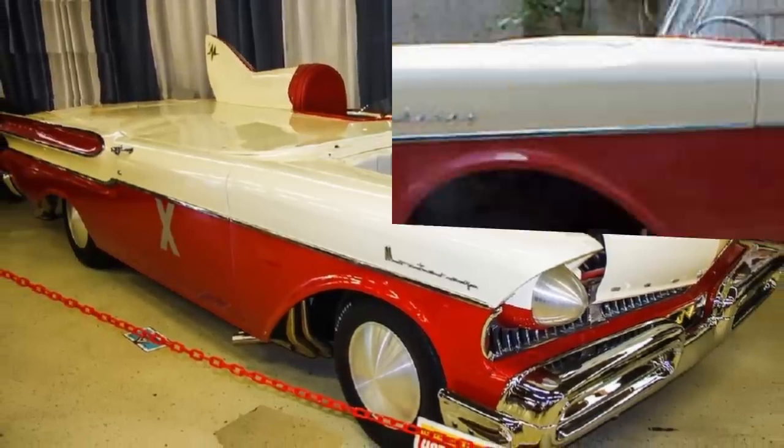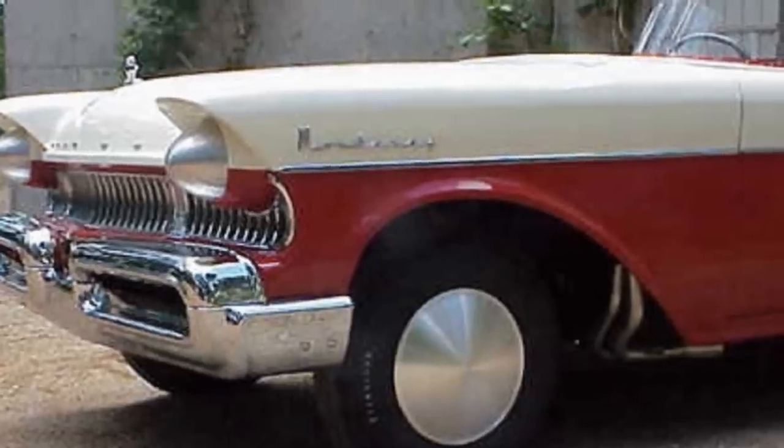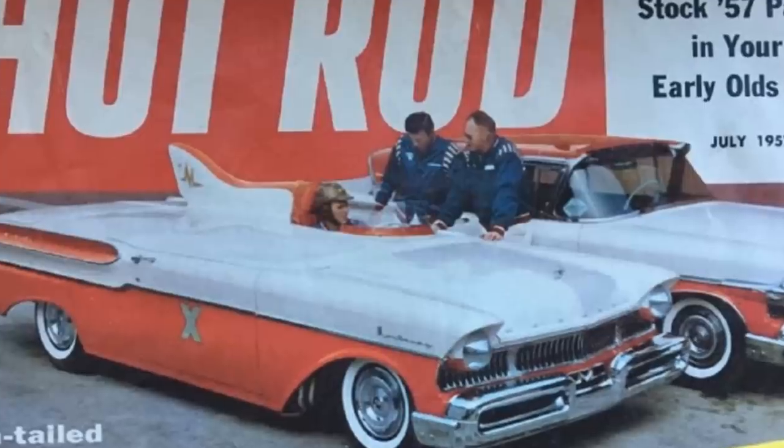After this, the car did some time on promotional tours but was eventually dismantled for parts. Like other cars of its kind, it's been recreated by enthusiasts and can be seen at modern-day car shows from time to time.